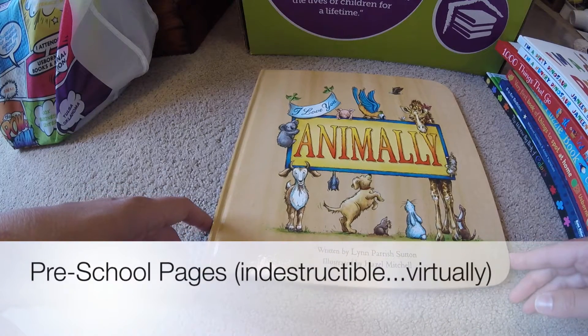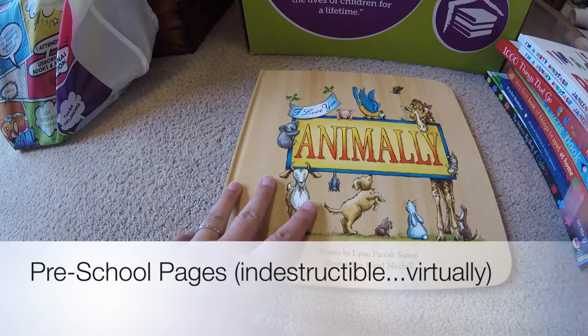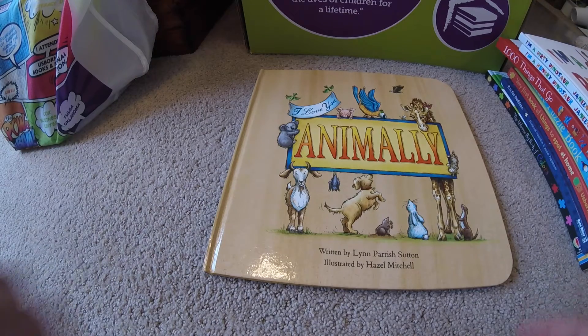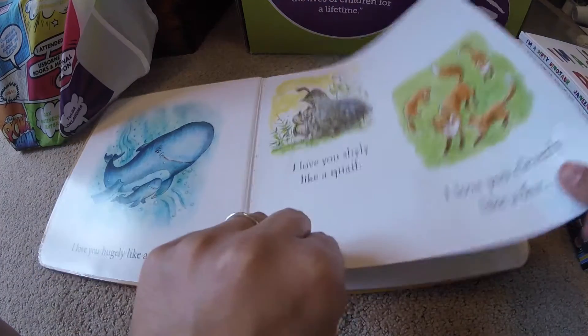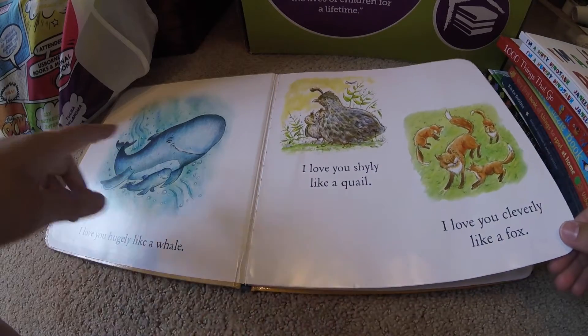I'm here to talk to you about our preschool pages. Any of these books with preschool pages I collect because I am a big fan of getting books into my son's hands and I don't want to worry about them being too destroyed. These fantastic preschool pages are thick card stock and they're laminated. In about a year he hasn't managed to tear one.